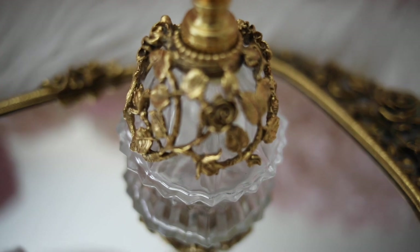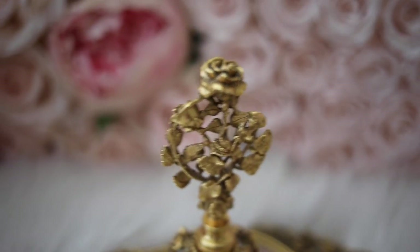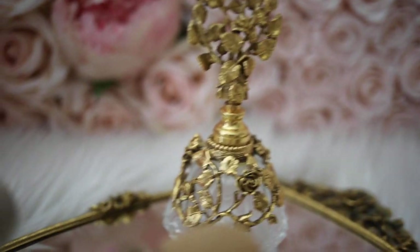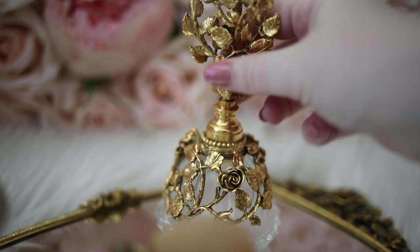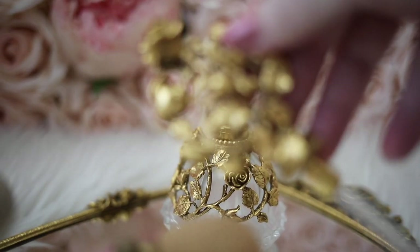This stunningly beautiful perfume bottle is also a recent find. It's from Madsen, and it showcases gorgeous ornate rose detailing. It is so stunning, and I'm not quite sure on the year, but I believe it's from the 1950s.